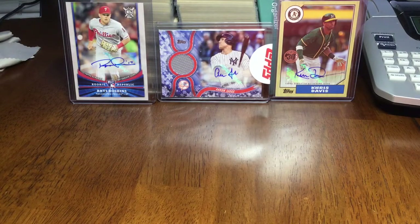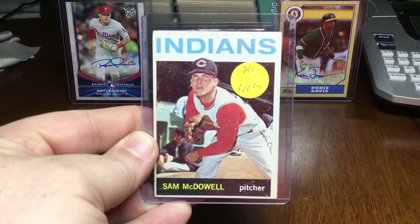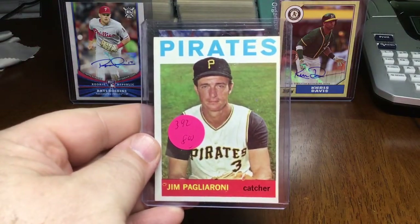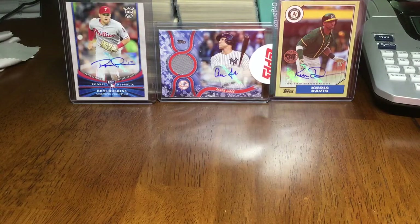Looks like two more here. Sam McDowell, and last but not least, Jim Pagliaro. So that's about 103 total cards I picked up from the local card shop. The owner of the card shop is on the hunt for the final 19, so we'll see how that goes — looking forward to picking those up.